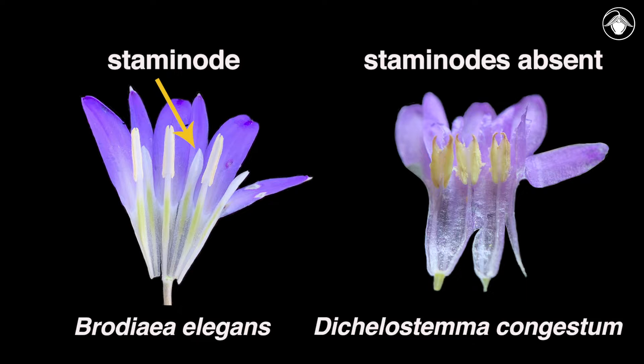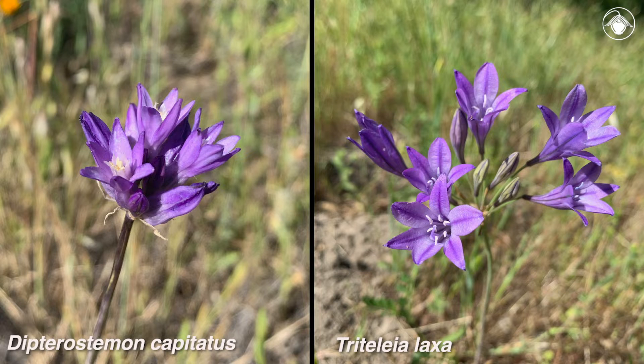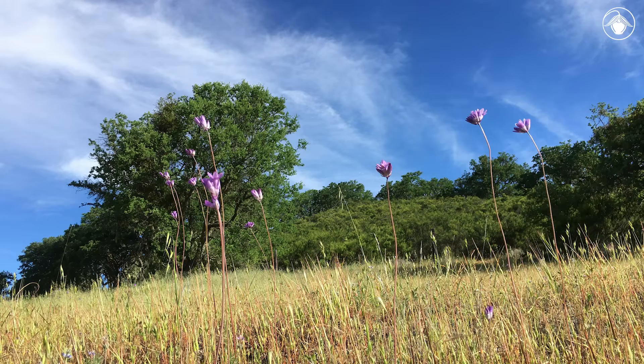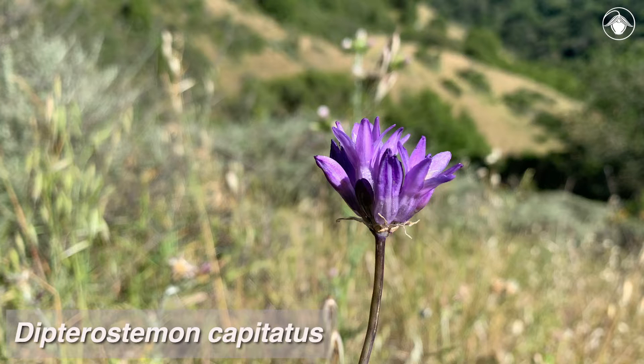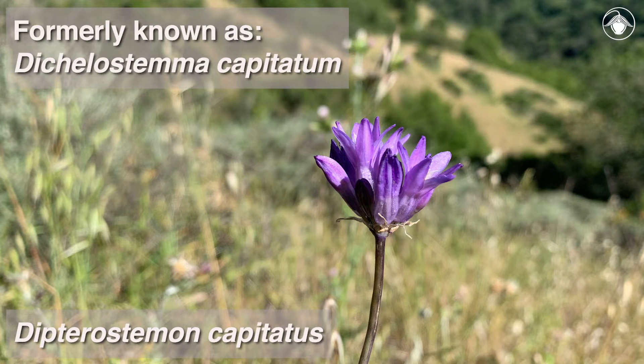Now that we've learned how to look for staminodes to distinguish Brodaea and Dichelostemma, we can learn how to identify two of the common genera in this family that have six anthers: Dipterostemon and Triteleia. Dipterostemon has only one species which is widespread, Dipterostemon capitatus. Some viewers might remember these plants being called Dichelostemma capitatum, but the taxonomic treatment now presented in the Jepson eFlora reflects a new understanding that this species does not belong in Dichelostemma based on its evolutionary relationships.